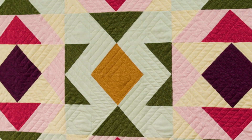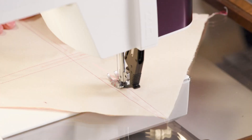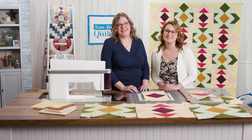This quilt's dramatic design is created from some basic, beginner-friendly units, like flying geese, quarter-square triangles, and half-square triangles, all in cozy flannels. So join us for a cozy sewing session on today's episode of Love of Quilting.